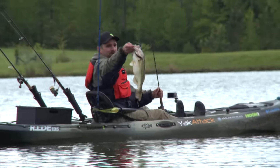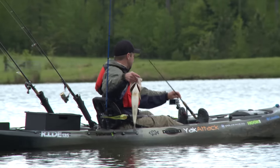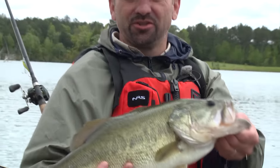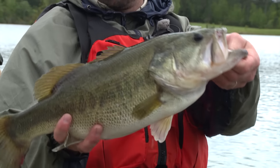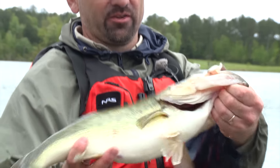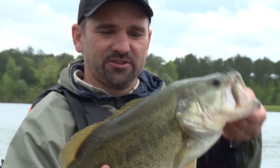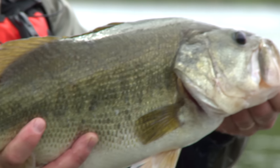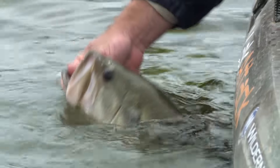Another Alabama beauty. I got back on another rock pile, switched over to a 3/8-ounce football jig with a craw trailer, black and blue, and picked up another nice fish off the rocks. This guy went about five pounds. Let's get this fish back in the water.